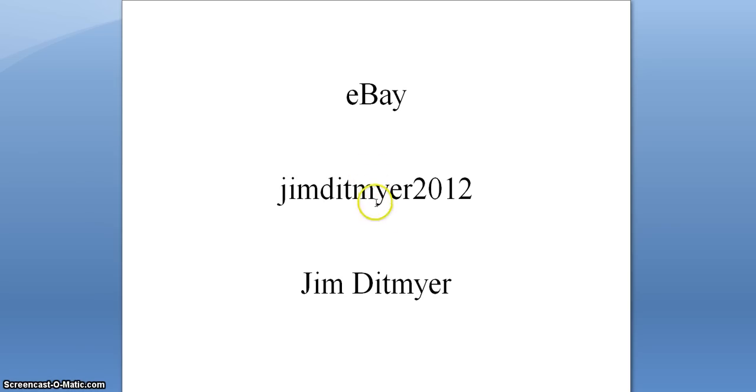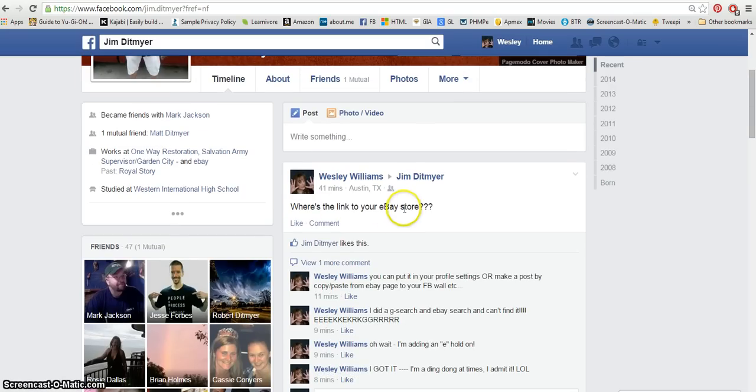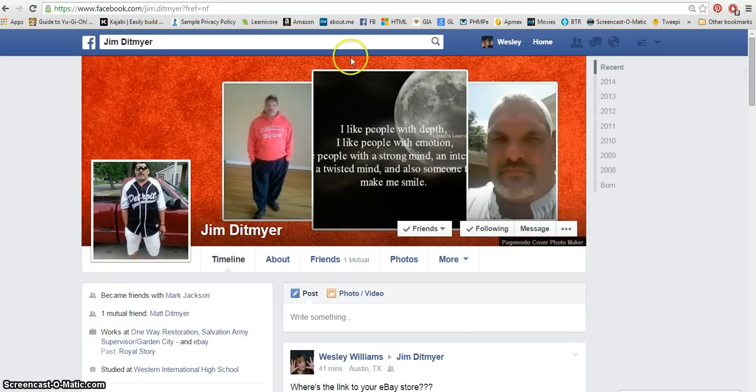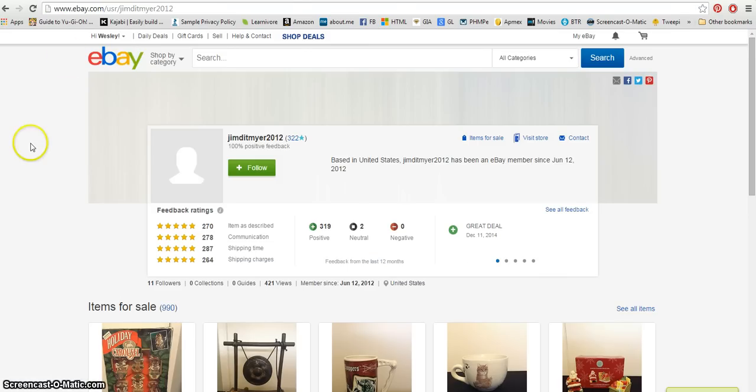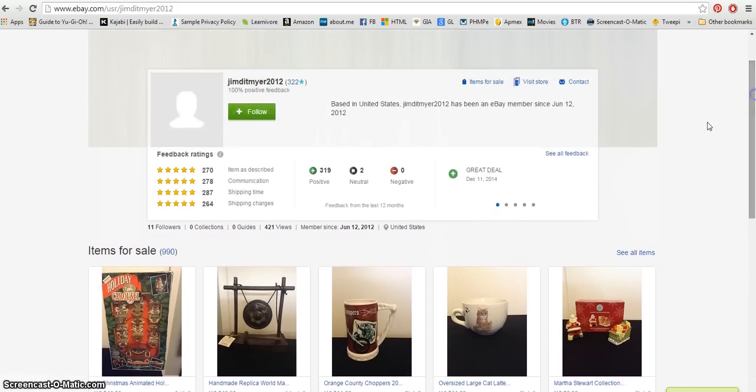I was an idiot — I was putting an 'e' in there. There's no extra 'e,' don't be like me. Here is Jim's Facebook page, and you can see right here our conversation about where's the link to the eBay store. Sorry about that Jim, but thank you for responding back to me. Here is his eBay store and you can see he's got a hundred percent positive feedback, which is excellent.